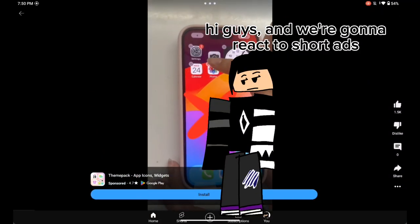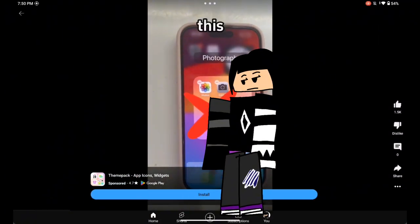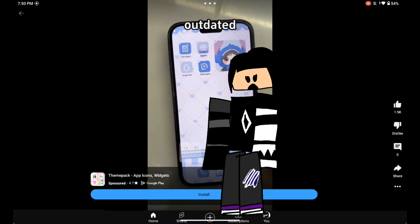Hi guys, it's 2024. Are you still using a home screen like this? I know, so funny. So outdated.